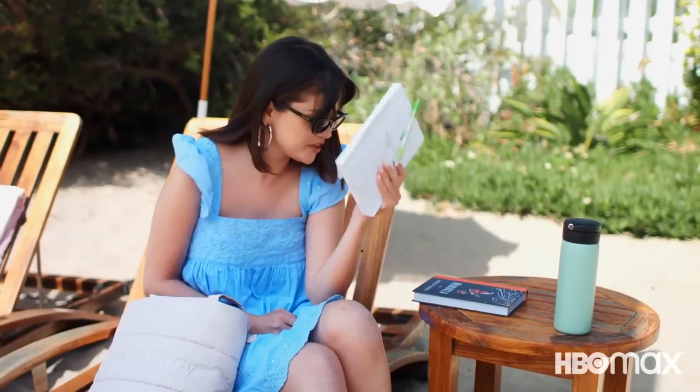I also have my journal. There's a lot in here. This is what I carry with me usually everywhere — if I'm not in the studio or in the car. I love to write.